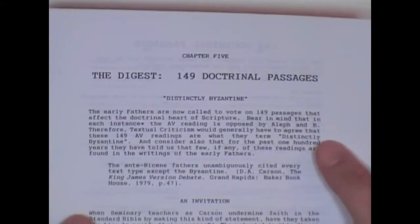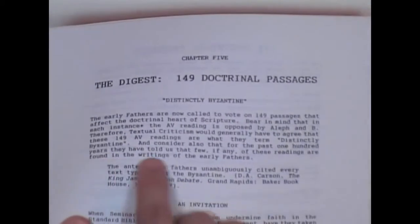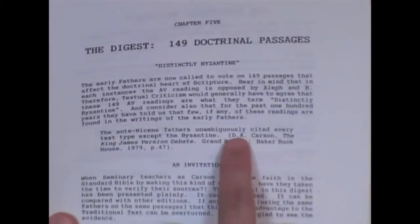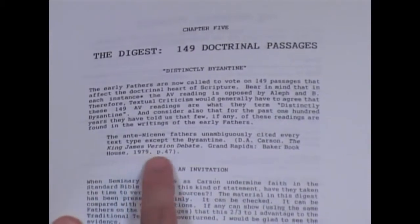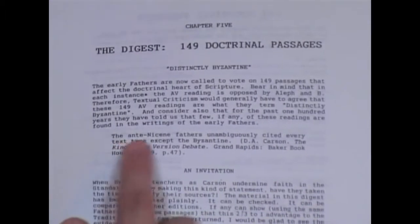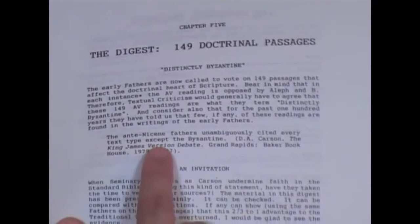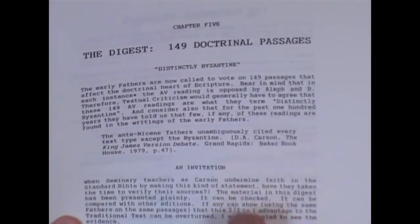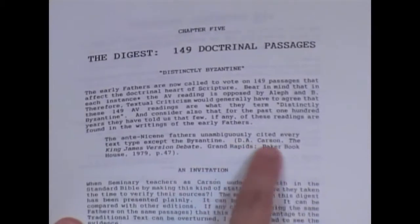And consider also that for the past 100 years, they have told us that few, if any, of these readings are found in the writings of the early Fathers. Here we have a quote by D.A. Carson in The King James Version Debate, Grand Rapids Baker Book House, 1979, page 47. He says, "The Ante-Nicene Fathers unambiguously cited every text type except the Byzantine." He lied. And Dr. Jack Moorman shows and proves that D.A. Carson lied.